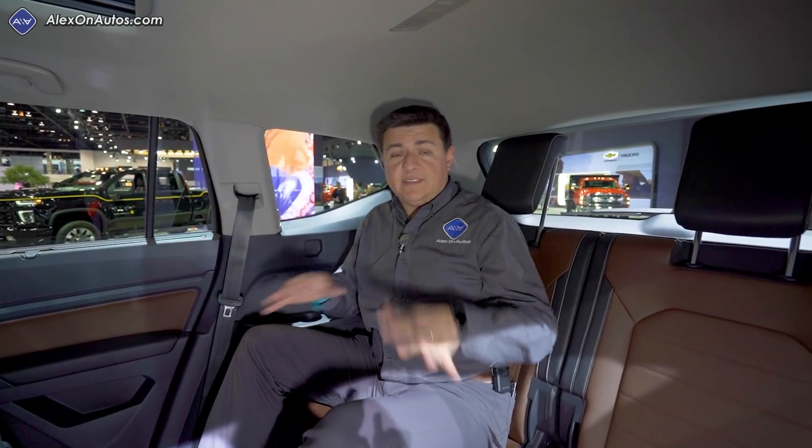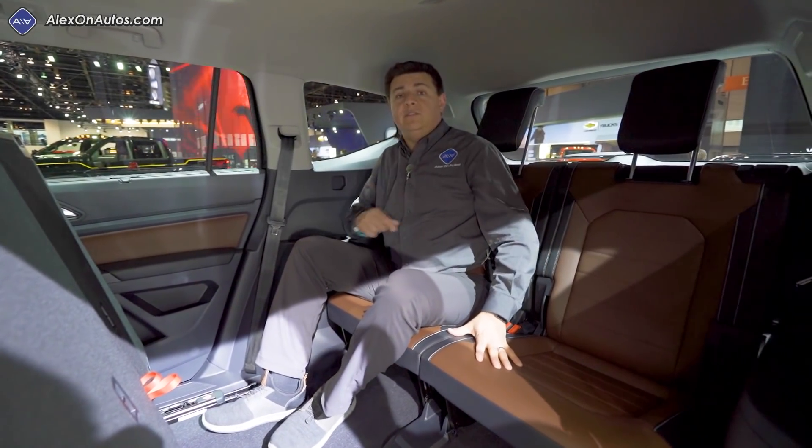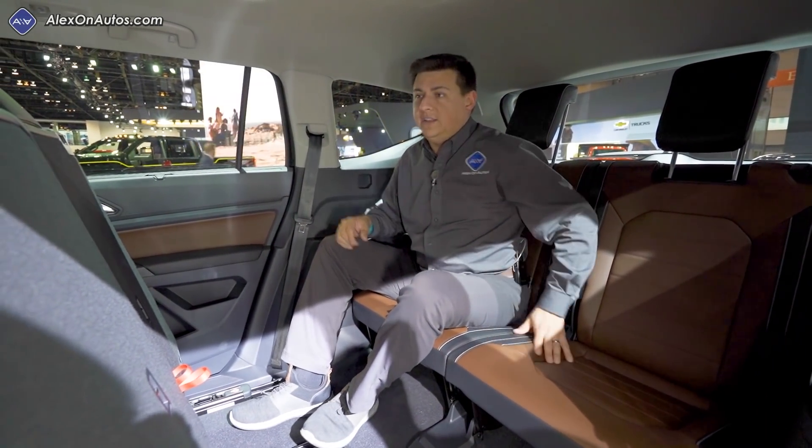But if I sit in a more normal position, I have about half an inch of room overhead. This is a two-person bench back here, which makes it a bit more comfortable than some, because Volkswagen is not trying to squeeze three people across the back like you find in a Pilot or the Toyota Highlander.